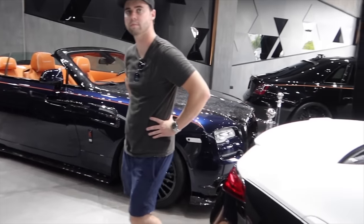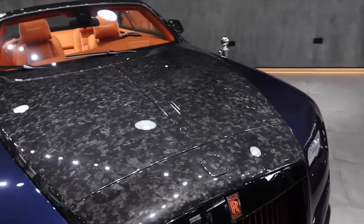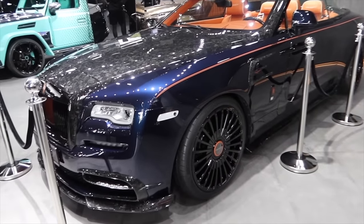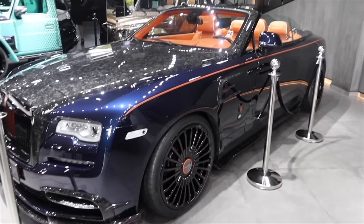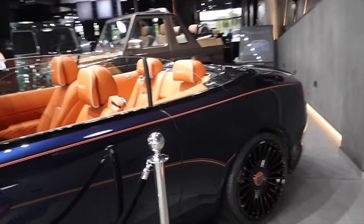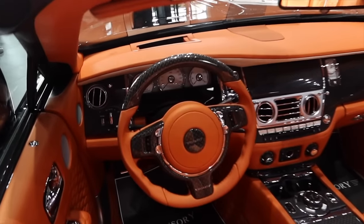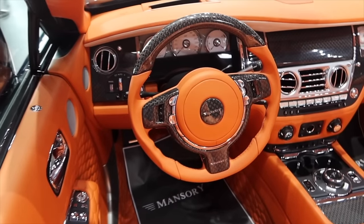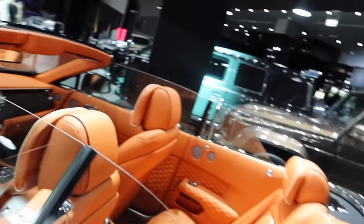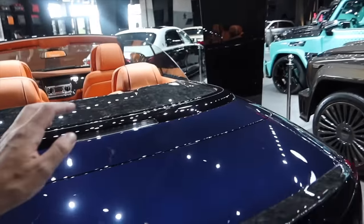We have a Dawn here - probably lowered, exposed carbon, just wafting around in this. Check out the interior on the Dawn - a Mansuri Dawn with the carbon on the inside. It's just bonkers. And then all the carbon which you have for the convertible roof as well. It's serious serious stuff.